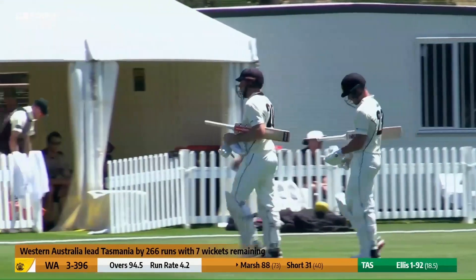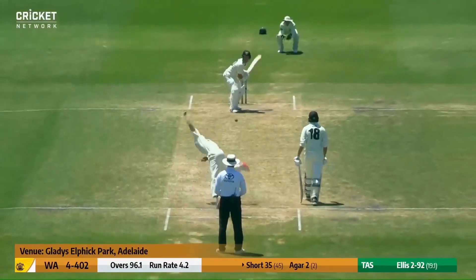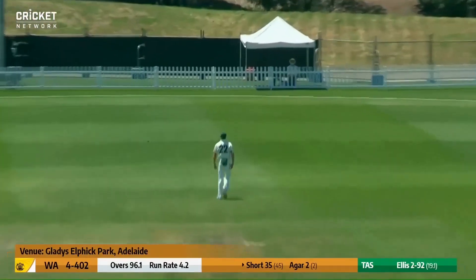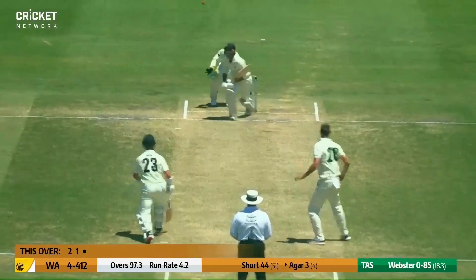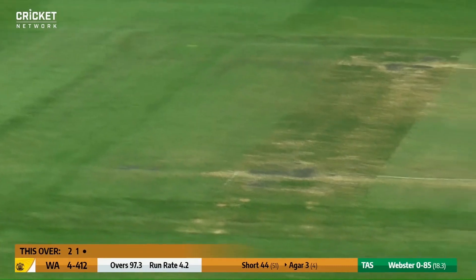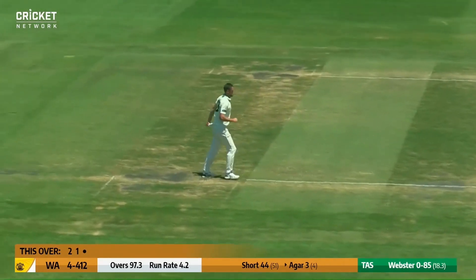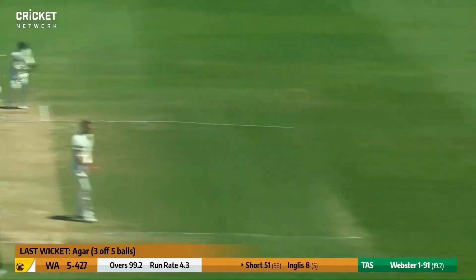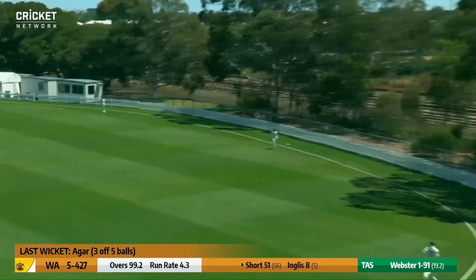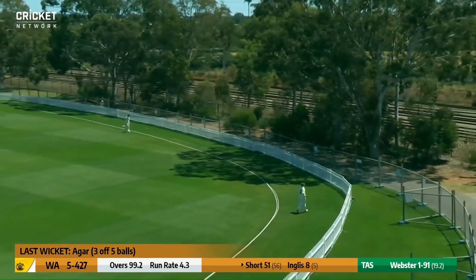I don't think you worry too much about that. He's pressed the gap. Short there's an edge through that vacant first slip region and that's racing away for another boundary. Webster around the wicket, that one darted away and skidded on, went up in the air. But this time he goes on the tonk, it's Darcy Short, and don't even bother looking for that one.